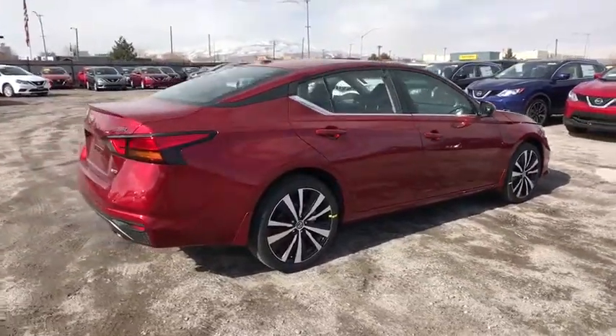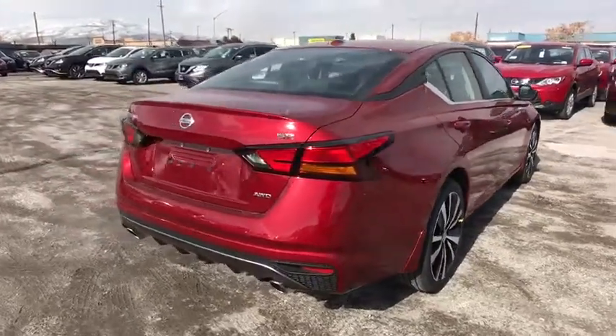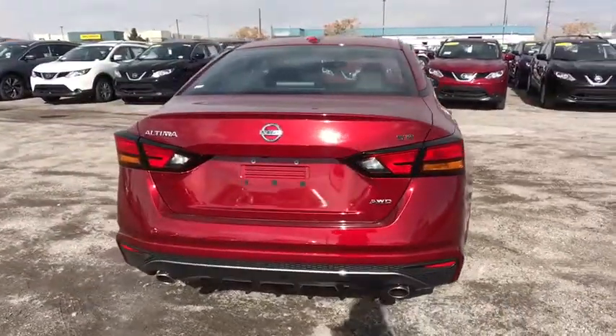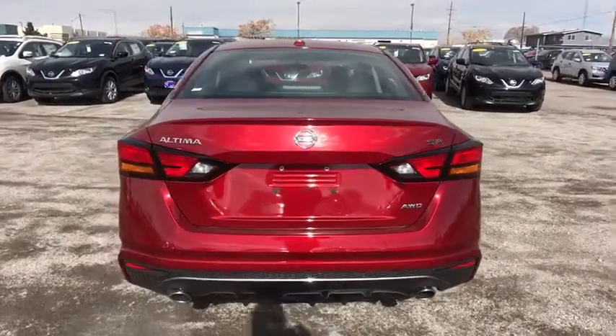Remote engine start, stability control, traction control, keyless entry, steering wheel audio control, backup camera, all-wheel drive, anti-lock braking system, leather-wrapped steering wheel, Bluetooth.